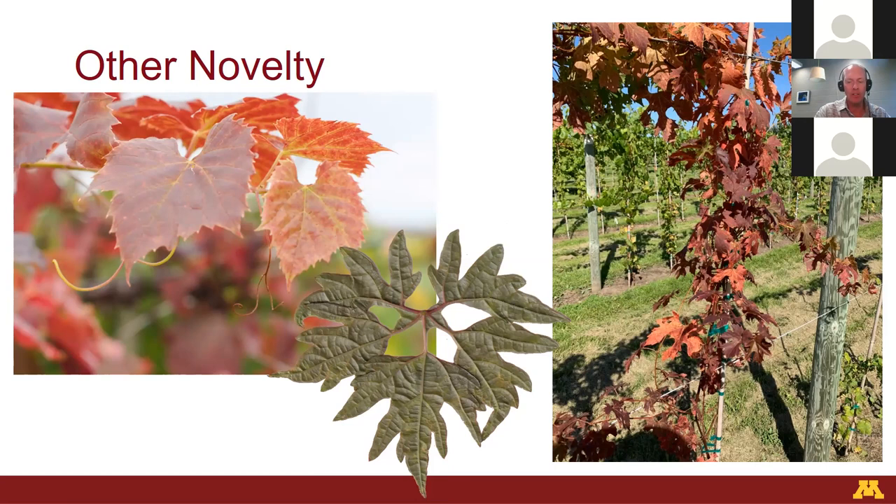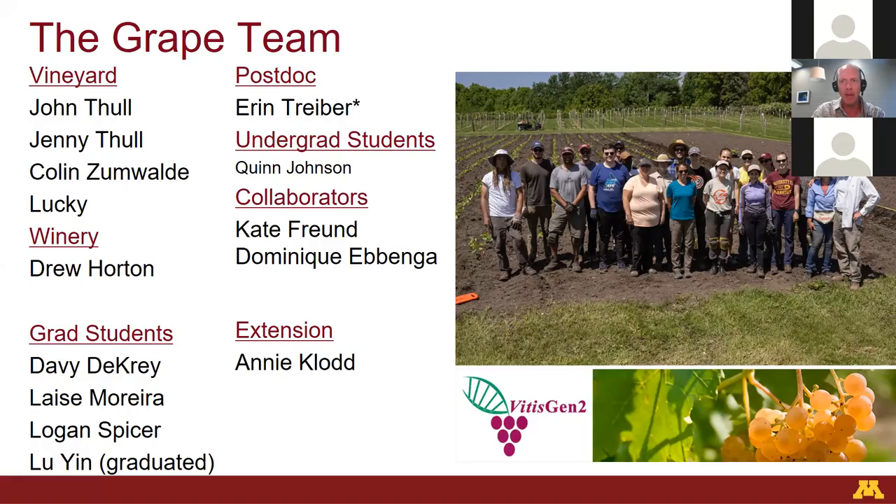This is a giant team effort. A large group of people have been involved in different ways over the years. The picture shown is when we were planting one of our nurseries — planting out about 6,000 vines by hand that day — with a big crew in the vineyard and the rest of the team. Big thanks to them for all of their support. I'll stop there, and if there are questions I'm happy to answer them at the end.